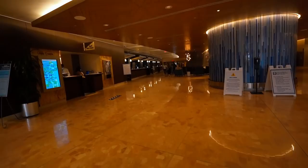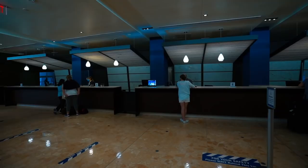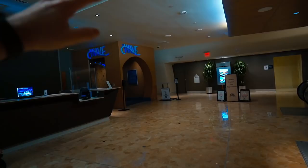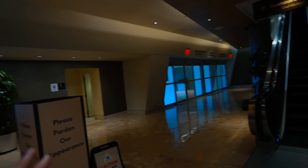Welcome everybody to the Contemporary. Bell service is directly to the left. Right behind me is check-in — this is where you'll come if you have any burning questions or needs. We're also going to The Wave tomorrow because they have unlimited mimosas. It's a bar with food — a good breakfast option here at the Contemporary.